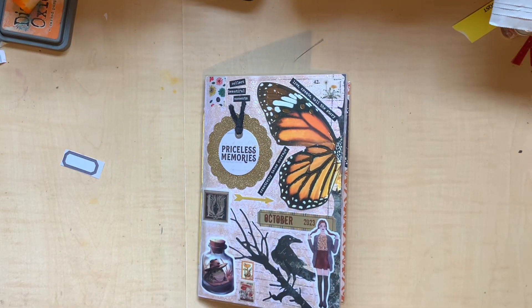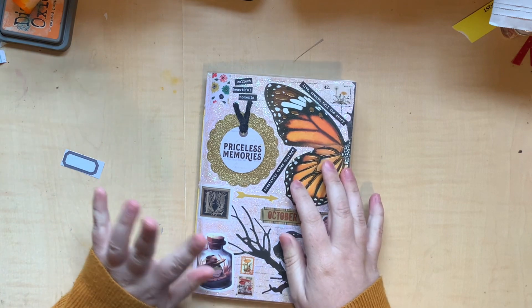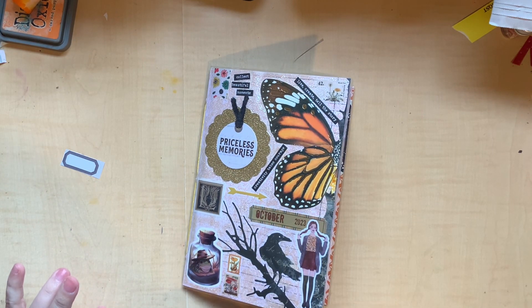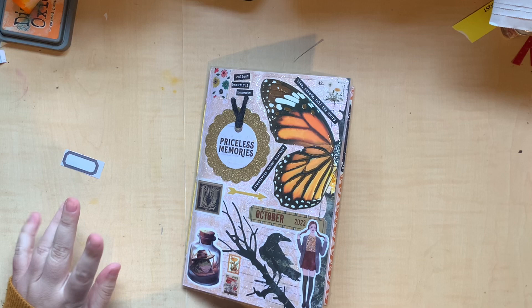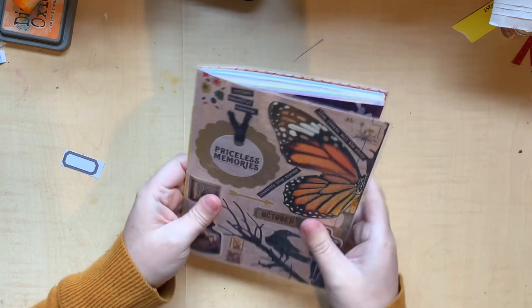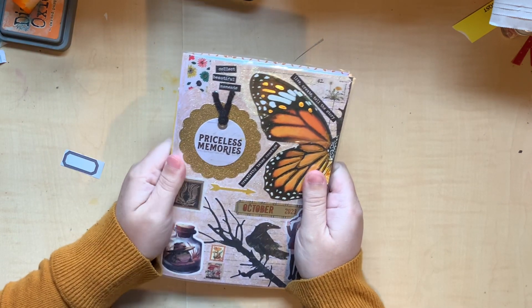Hello everyone, welcome back. We are going to do a little November prep video. I think this video will probably come out at the beginning of November somewhere. It is the 30th of October today. So I'm getting prepared for November and I have this beautiful, beautiful journal that was made for me by Shara.